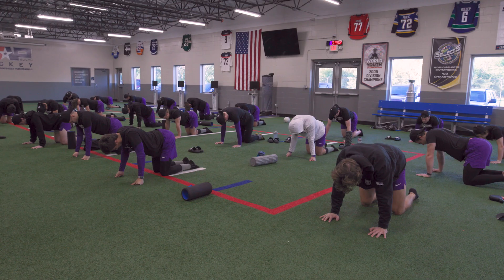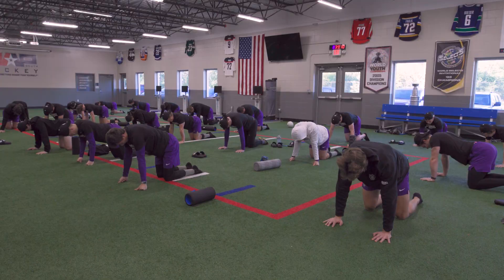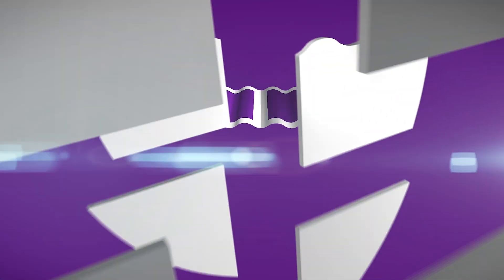At St. Thomas we talk a lot about mind, body and spirit, and I think this is a good indicator of how we focus on all three of those things. The numbers really help us do that.